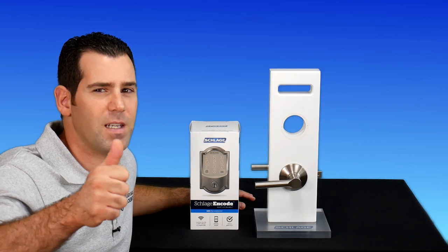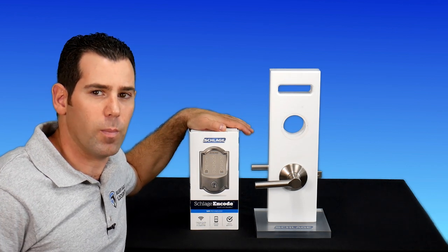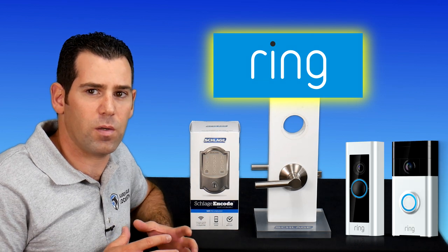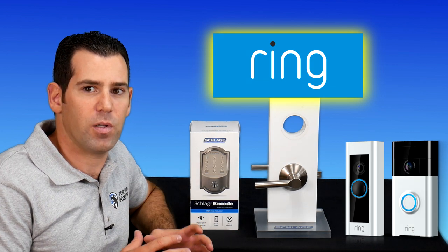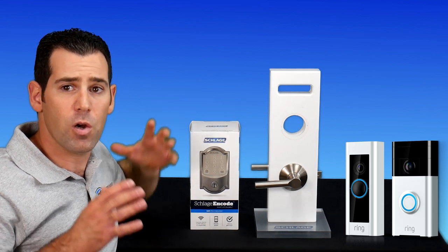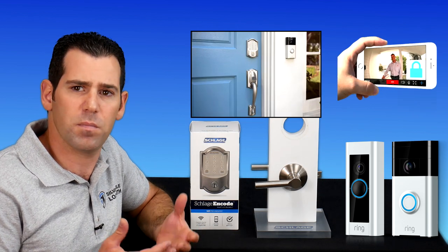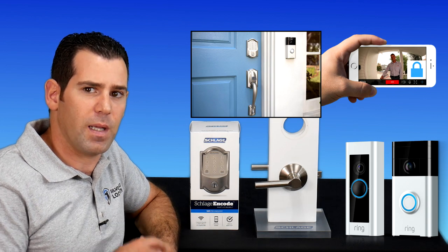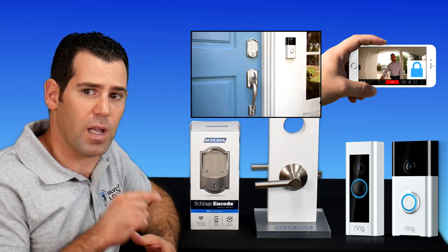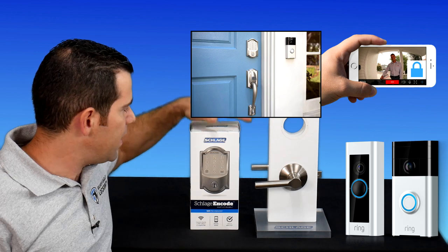The new Schlage Encode smart Wi-Fi deadbolt combined with the Ring app and the Ring video doorbell will give you full integration from one app to control your front door. If you install this lock at your front door combined with your Ring video doorbell, you'll be able to see who is at your front door and also unlock the door from the same app during a live video — all in one application.